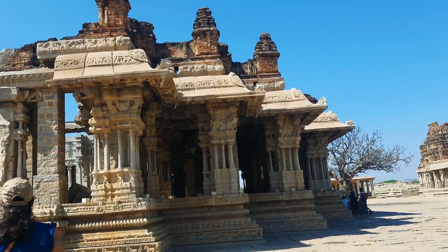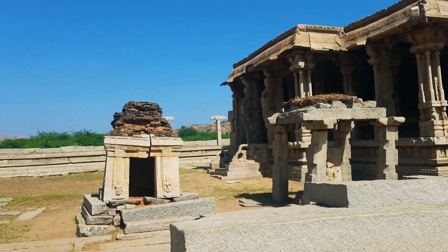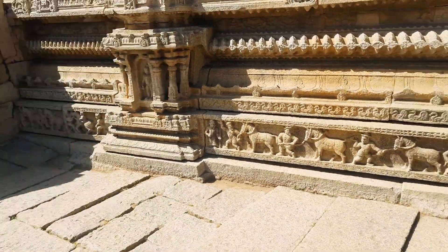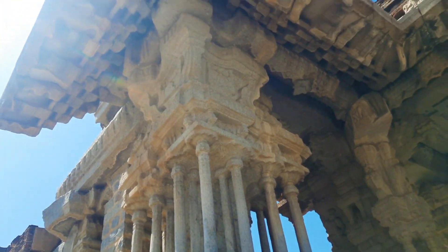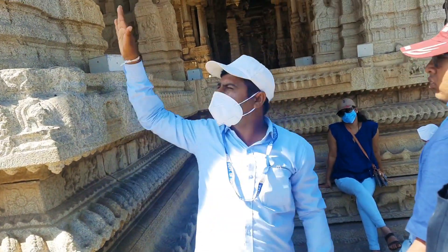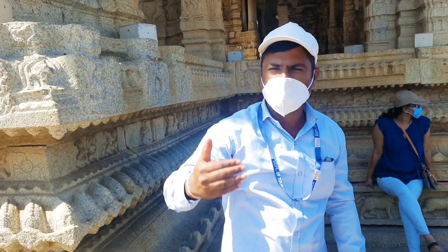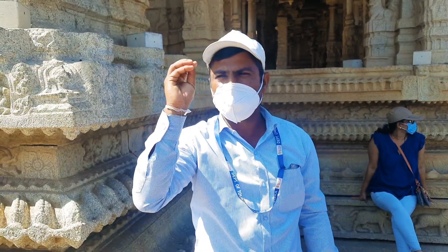These are the famous musical pillars. They have banned going inside because other tourists come and damage them. Here are some beautiful carvings. The best fact is that each pillar is made from a single stone, and the pillars which we strike produce a musical sound — yet they are not hollow, they are fully dense. You can just imagine the engineering skills of that time.